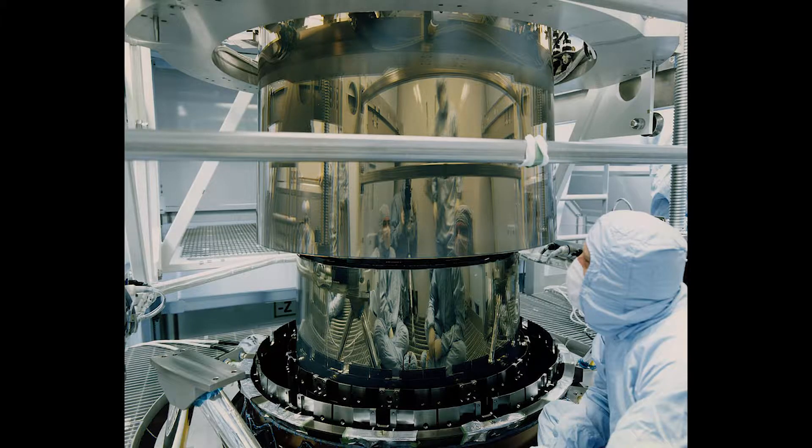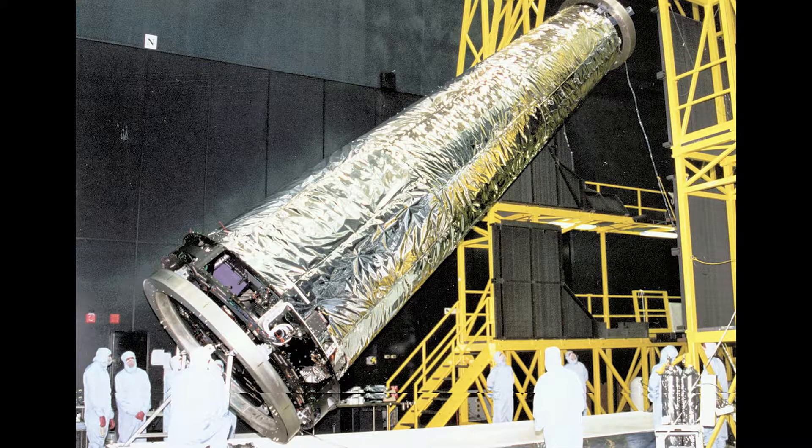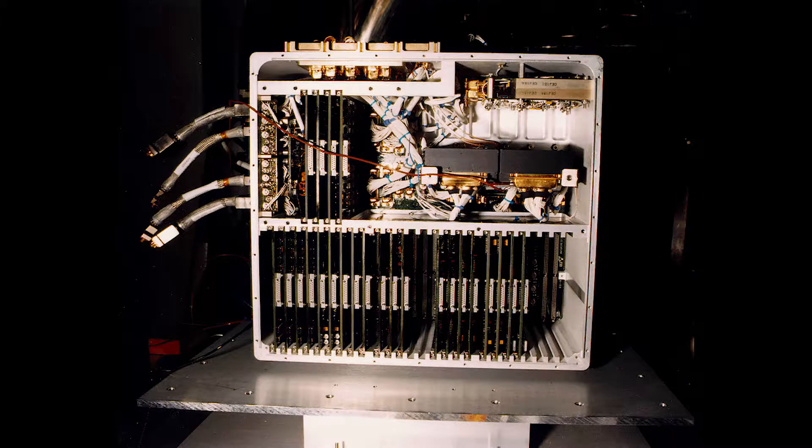It detects X-ray radiation from particles at the last second before they fall into a black hole. The Science Instrument Module, or SIM, holds two focal-plane instruments: the Advanced CCD Imaging Spectrometer and the High-Resolution Camera. The ACIS provides images as well as spectral information of the object being observed, and the HRC contains micro-channel plate components.